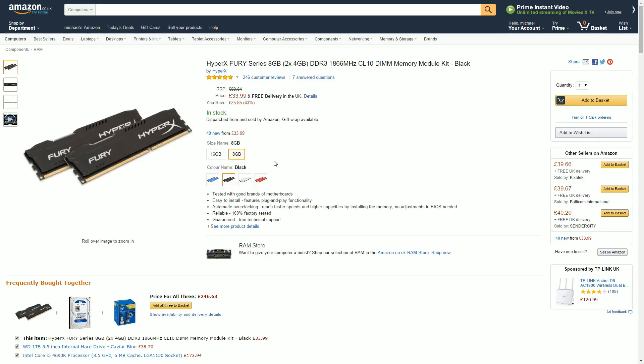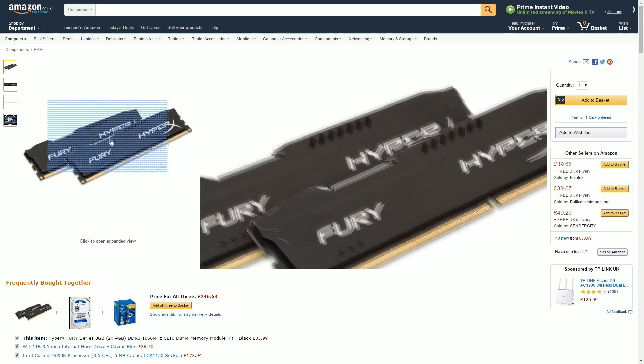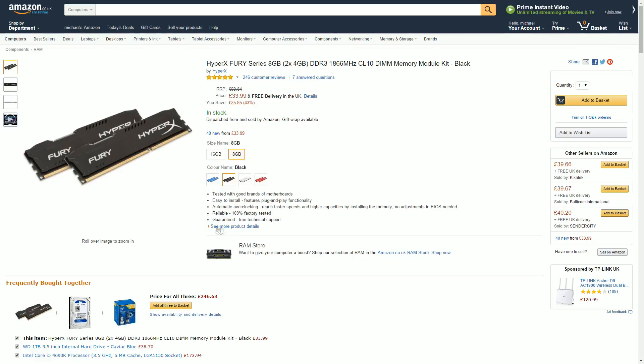As I've always said, RAM is about finding the most reputable brands and going with the cheapest option. At the moment that's the HyperX Fury 8GB kit — it looks very nice, comes in different colours, is 100% factory tested for reliability, and for £33 you really can't get cheaper for DDR3 memory.